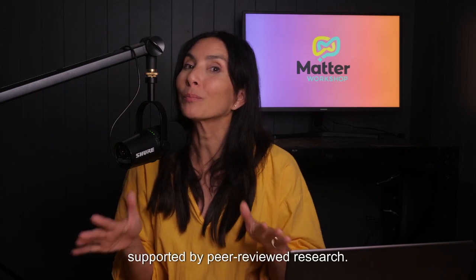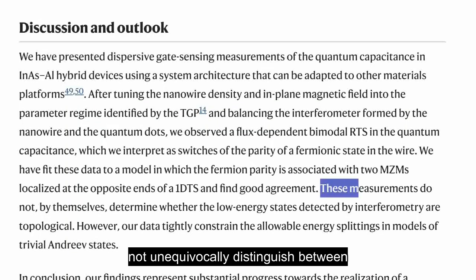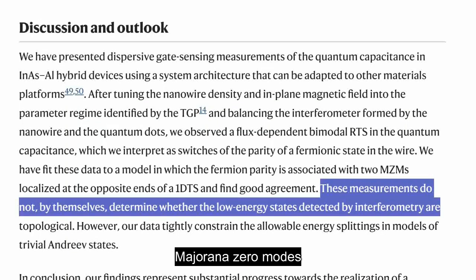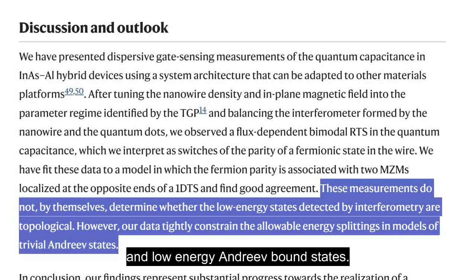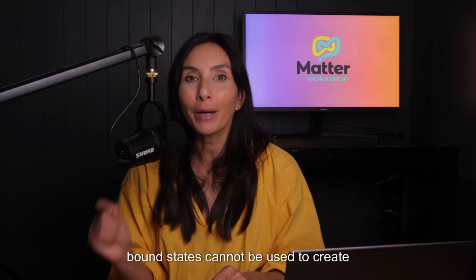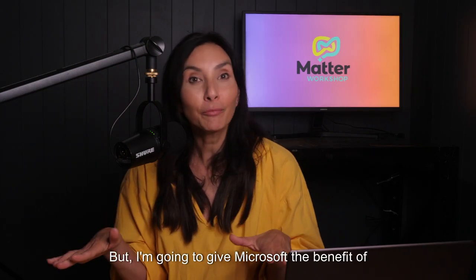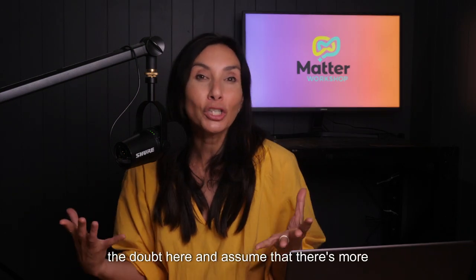I have to add a quick note here. Microsoft states their breakthrough is supported by peer-reviewed research. However, I've read the paper they refer to, and it states the measurements do not unequivocally distinguish between Majorana zero modes and low energy Andreev bound states. This is important because Andreev bound states cannot be used to create qubits. But I'm going to give Microsoft the benefit of the doubt and assume there's more behind the scenes they haven't published yet.